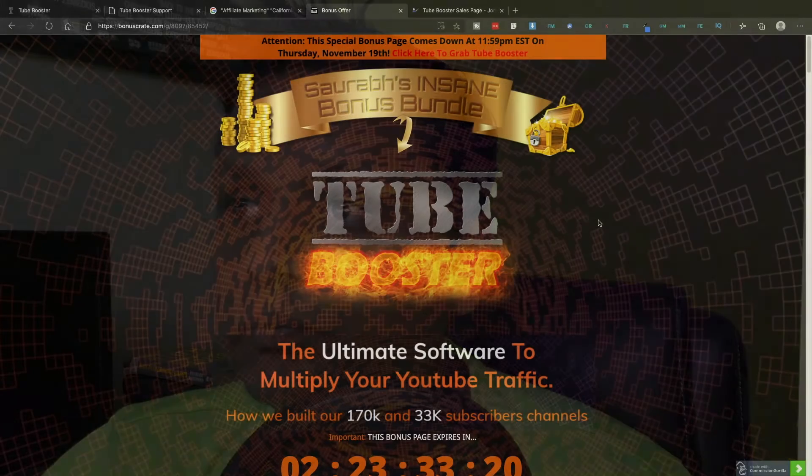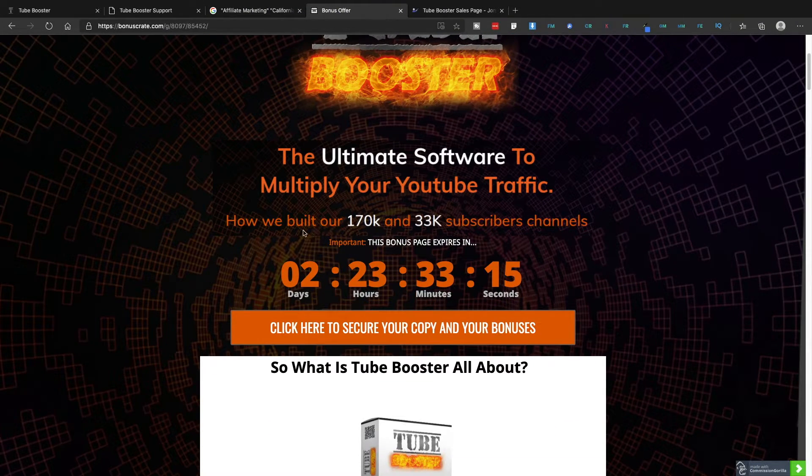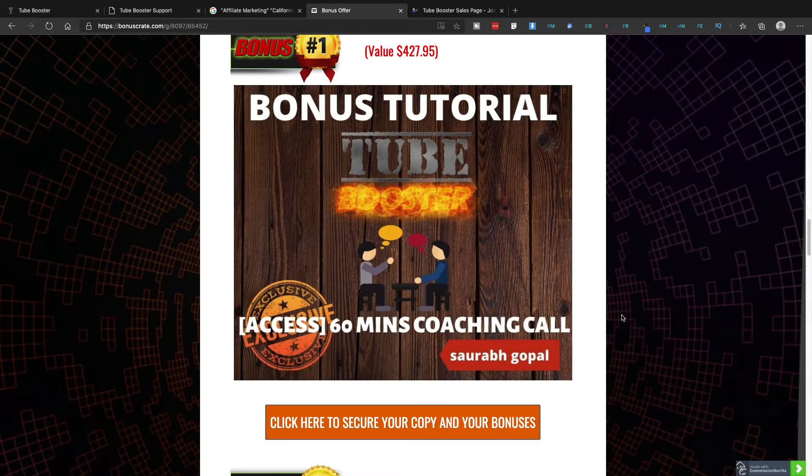If you decide to pick up Tube Booster using my link, I've got special custom bonuses for you. Bonus number one is a 60-minute one-to-one coaching call with me, where we can discuss any topic of your choice in affiliate marketing. If you're stuck with something in affiliate marketing or online business, or have questions, this is your opportunity to get one hour with me.